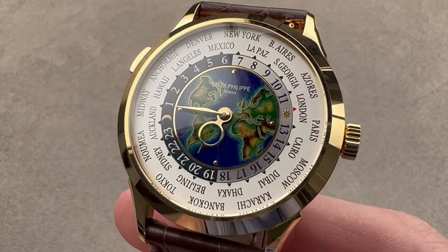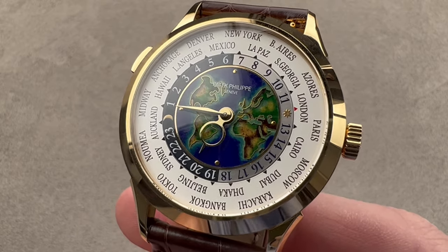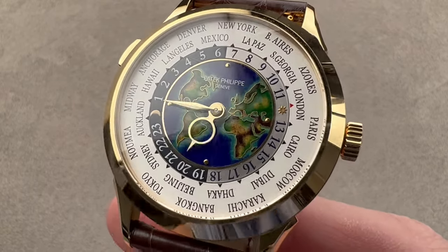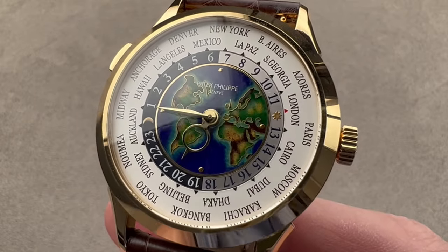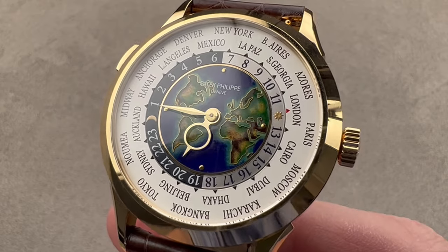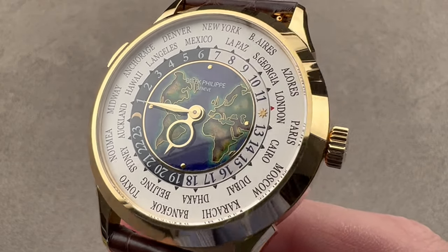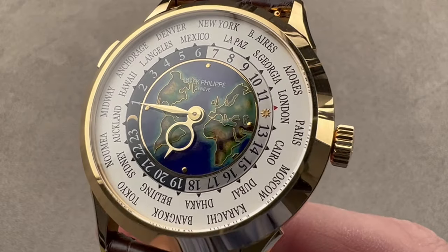The yellow gold model with cloisonné world time combination was launched in 2019, as you see here. We have a cloisonné dial that includes grand feux enamel cloison, or gold wires forming the land masses. We have a view of North America, South and Central America, Africa, the Middle East, and Europe.